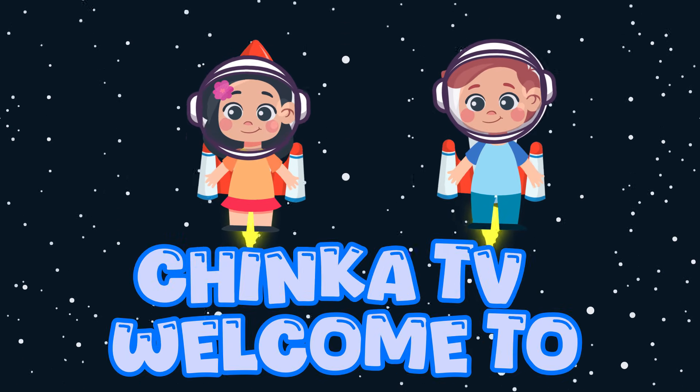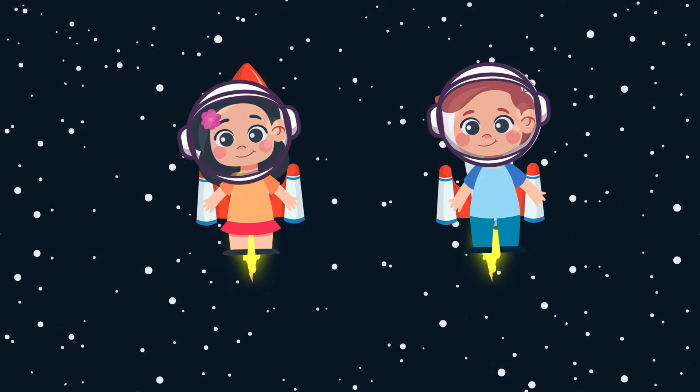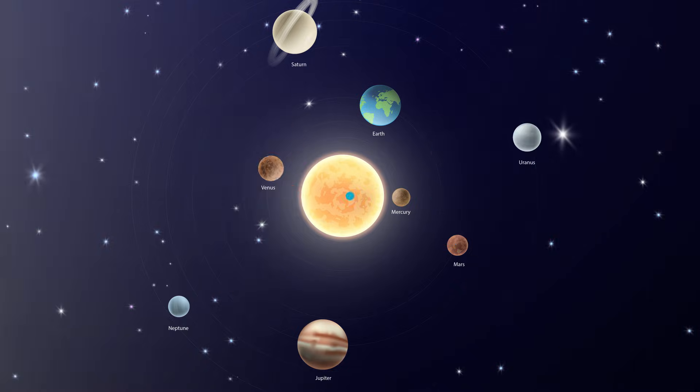Hey friends, welcome to Chinka TV. I'm Chinki. And I'm Bunny. Today we're going on a space adventure. We're going to learn about the sun and the planets. Are you ready to fly into space? Let's blast off!